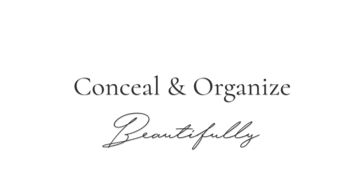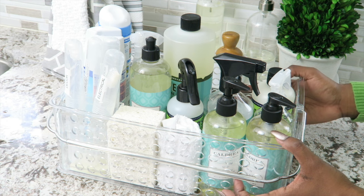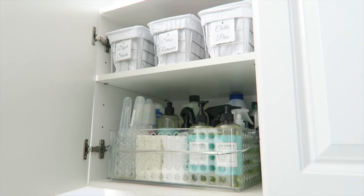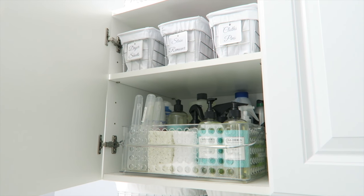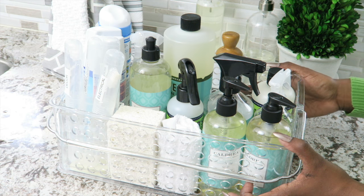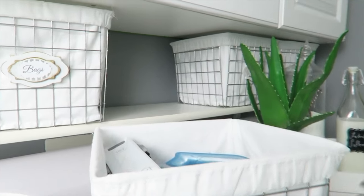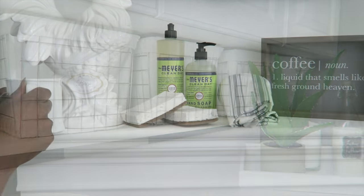The next tip is to conceal and organize. The reality is we're going to have cleaning things that aren't beautiful — things we need that just aren't the prettiest. But if you keep things organized, it can be beautiful in itself. When things are put away in a neat and orderly fashion, it really is beautiful. Even a bottle of cleaning product or a toothbrush used for cleaning can look nice depending on how you organize it. For tools like hand vacs that are really not appealing, I tuck them away in bins so they're easy to access but hidden — very clean and streamlined.